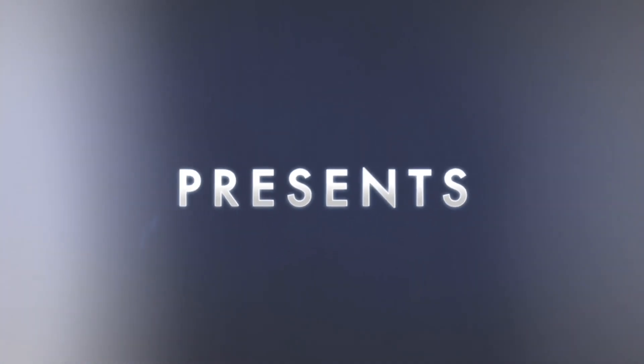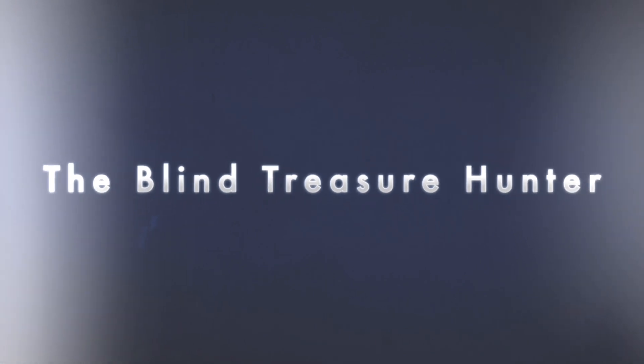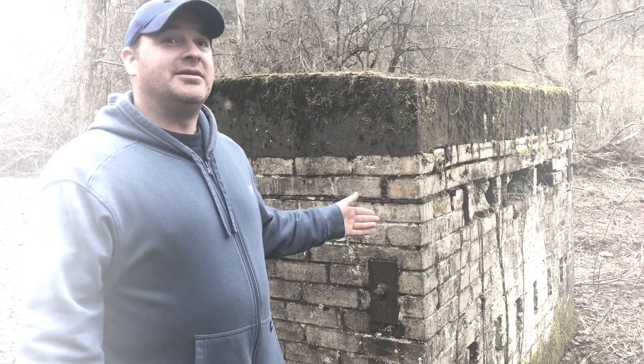See It My Way presents The Blind Treasure Hunter with Shane Kubot. Hi, I'm Shane and welcome back to See It My Way. This is going to be another episode of The Blind Treasure Hunter and I'm here at an old CCC camp where they did some logging back in the early 1900s.